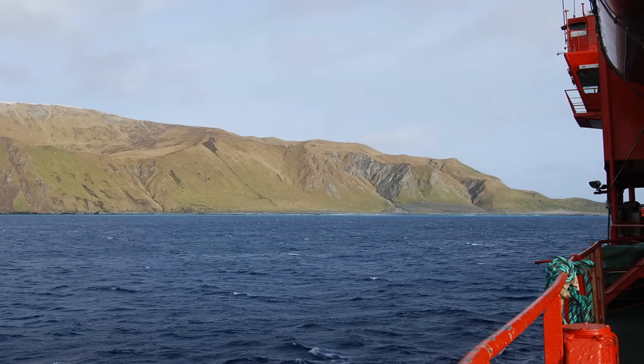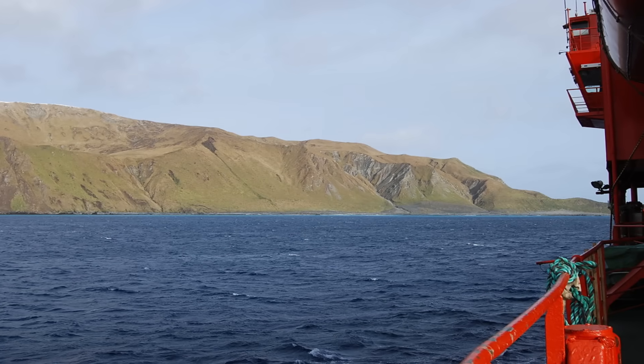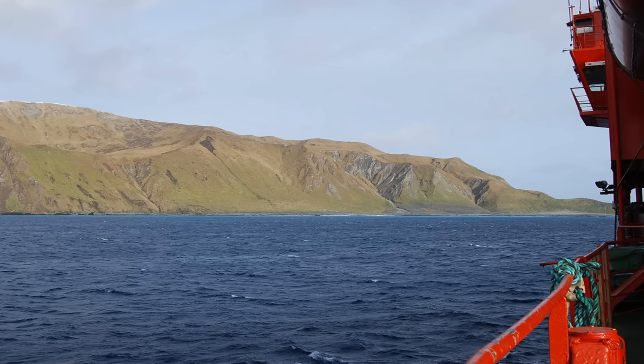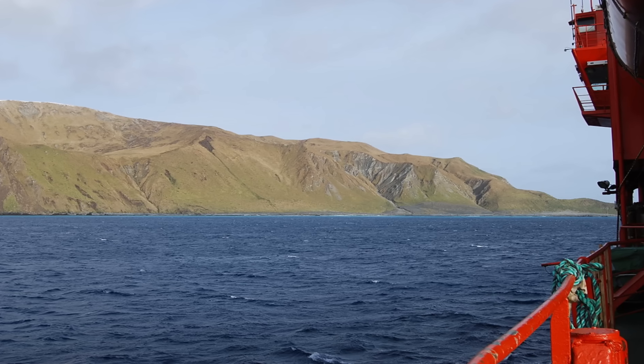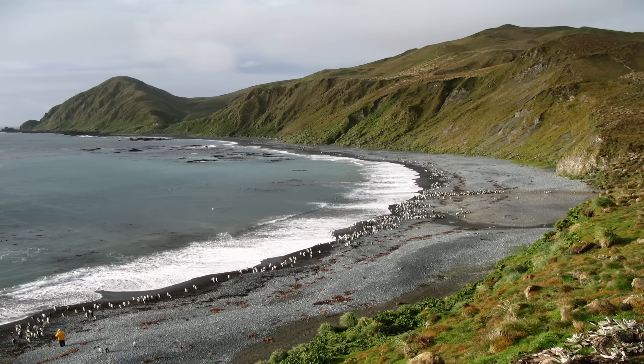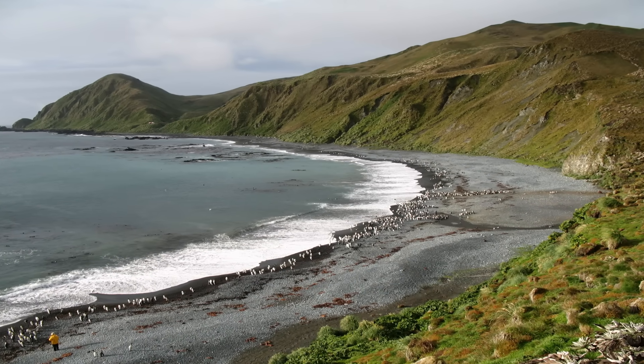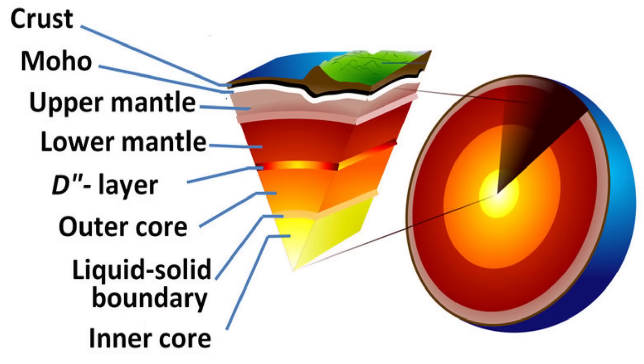Rising starkly above the waves, Macquarie Island is the only location where oceanic crust and mantle rocks are actively being thrust above sea level within an active oceanic setting. While other areas expose fragments of the ocean floor, Macquarie Island reveals a deeper, more mysterious layer — rocks from the Earth's mantle itself, which typically lie 30 to 100 kilometres beneath the ocean floor.